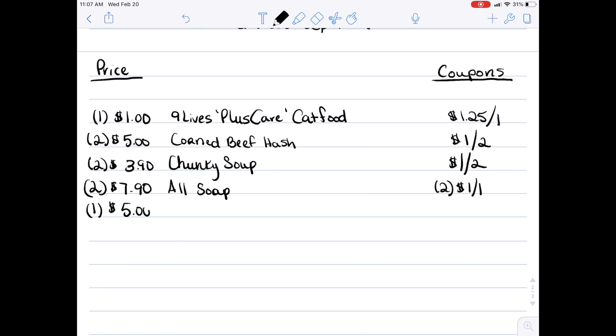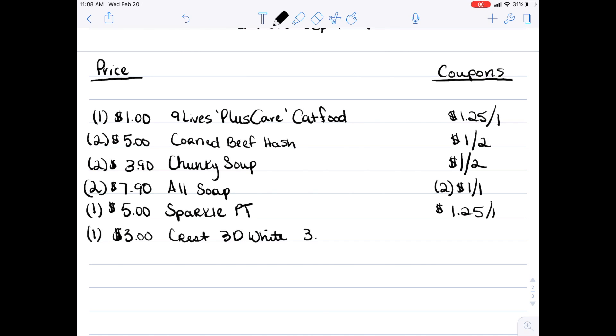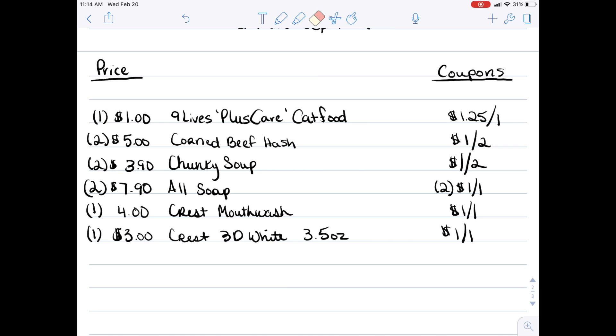I originally put down $5 for a pack of Sparkle paper towel but then realized that coupon expired, so I went back and edited that. Instead, pick up the Crest 3D White toothpaste — it's $3, and you want to grab the tube that is 3.5 ounces because the coupon requires three ounces or more. We have a $1 off one coupon for that as well.